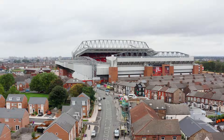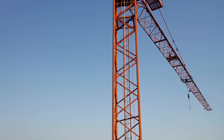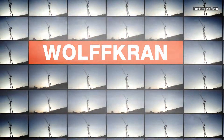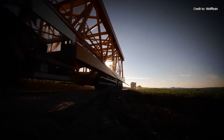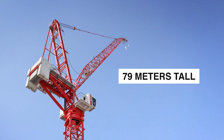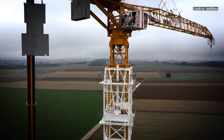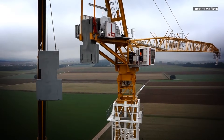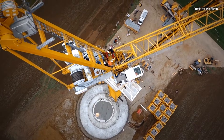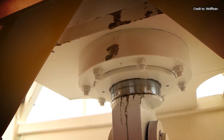The crane that dominated the Liverpool skyline was a VOLF 500B tower crane. For those in the industry, VOLF represents precision German engineering, renowned for strength and reliability. This particular model stood 79 meters tall — well over 259 feet — and had an operating weight estimated at close to 200 metric tons. This is a machine that demands respect simply by its sheer scale and the precision engineering required to make it safe.